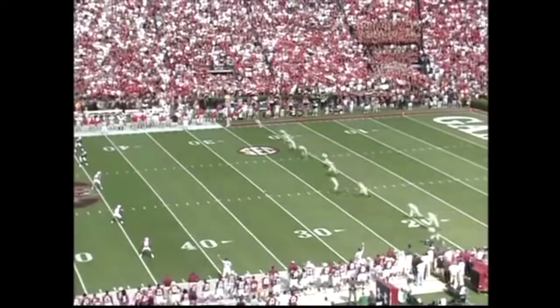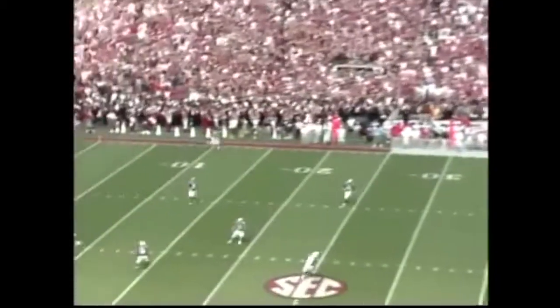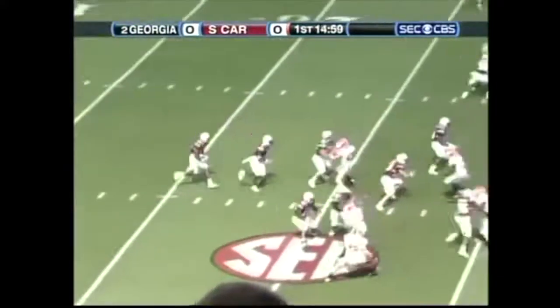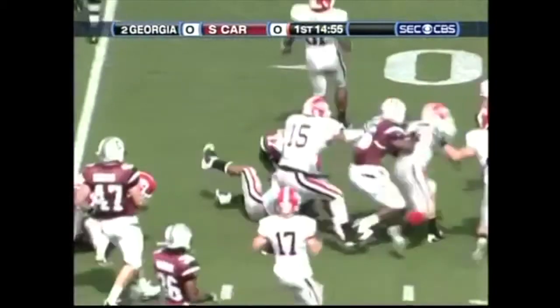Blair Walsh, the freshman, will kick off for Georgia. Chris Culliver, who had a 50-yard return last week at Vanderbilt, grabs this one at the 11-yard line. And he's spilled as he crosses the 35.